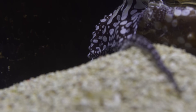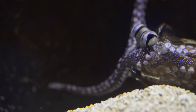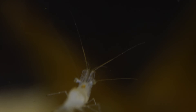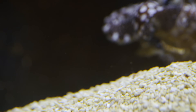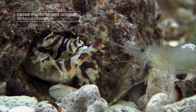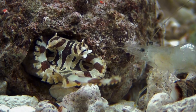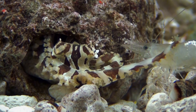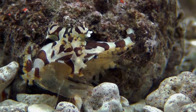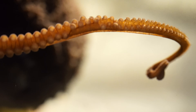Hundreds of suckers tasting and smelling, and flexible arms moving every which way, create a huge amount of information — a lot for the octopus's central brain to process. So each arm has a mind of its own. In fact, two-thirds of an octopus's neurons are in its arms. That means the central brain isn't really calling all the shots. The central brain tells the arms how fast to move, but the instructions on how to reach come from each arm. It's a nifty way to process all that information, making the octopus the well-choreographed creature we know.